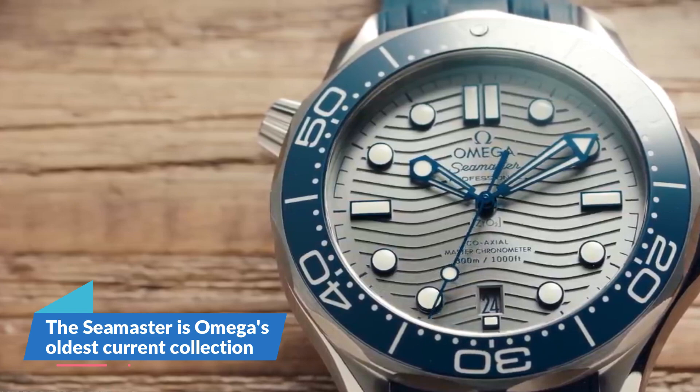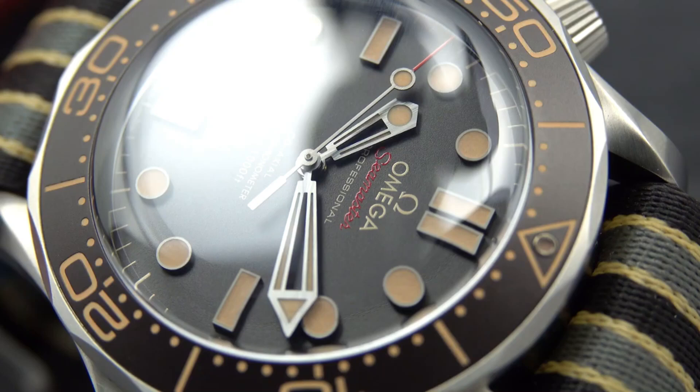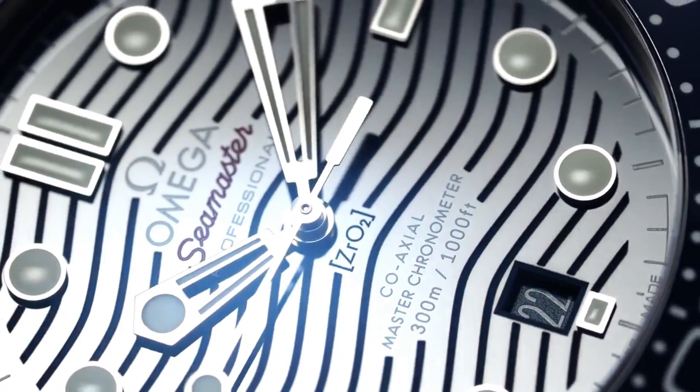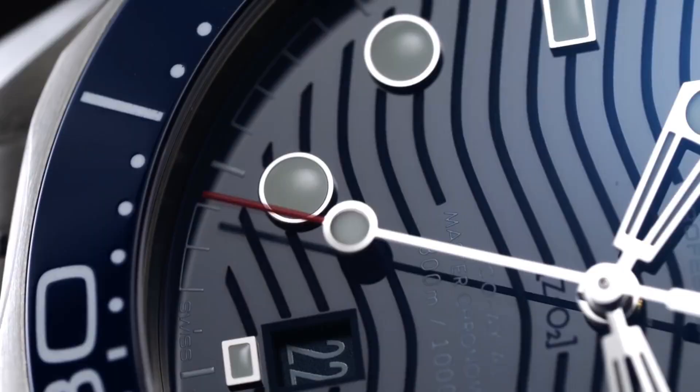The Seamaster is Omega's oldest current collection. Omega's Seamaster has been considered a symbol of the company's 100th anniversary since its first release in 1948. The fact that it is 9 years older than the Speedmaster and other classics in Omega's current lineup gives you a sense of the age of the brand as well as its extensive history.